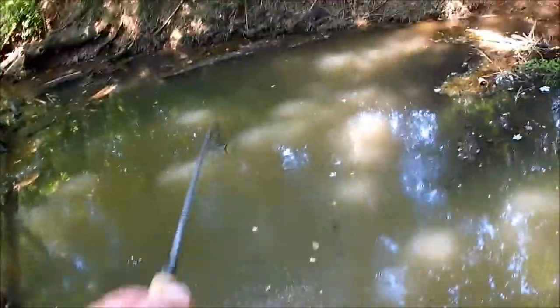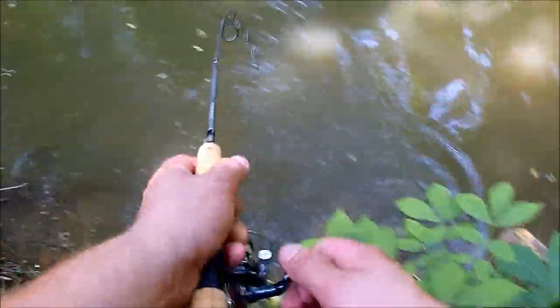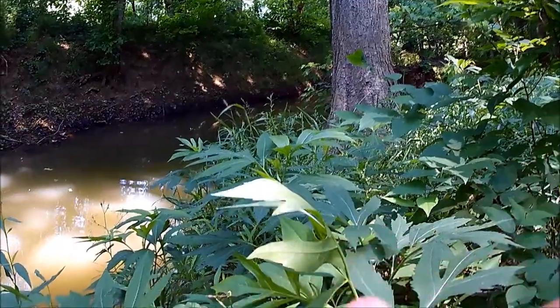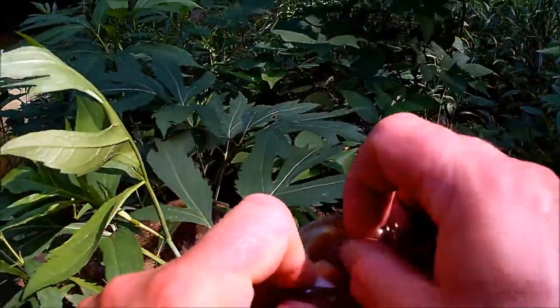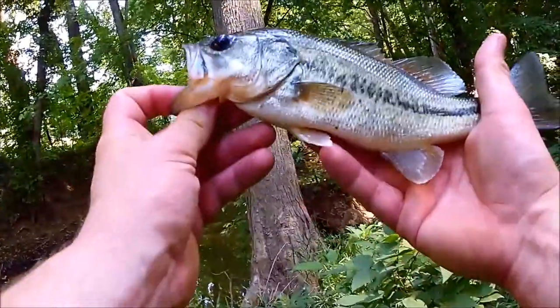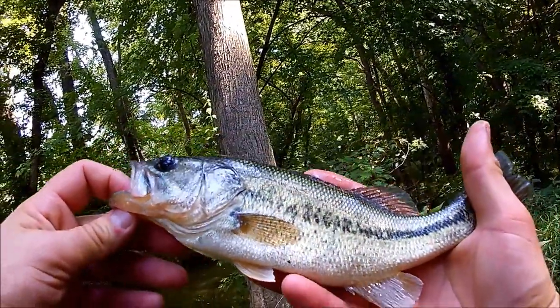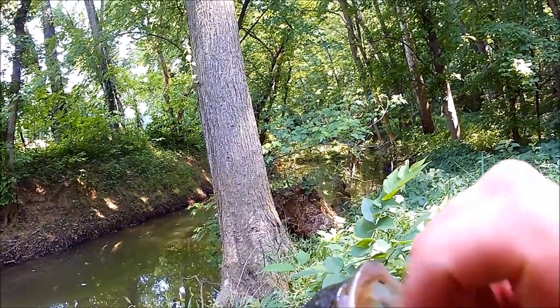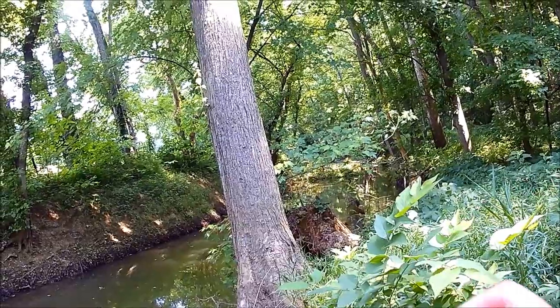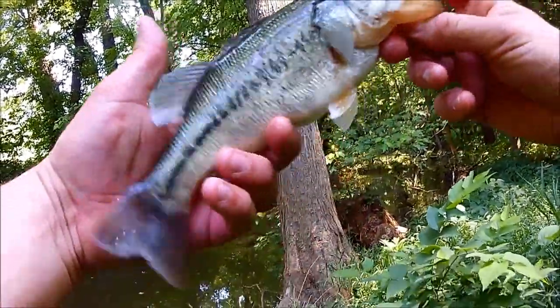Oh my, oh my, oh my. Looky here, looky here! I was wondering if there were still some in here. Look at this fish — got him good. Look at there. Nice little bass, right out of this little creek. Good looking little fish. That's a largemouth — a good looking Midwestern largemouth right out of this tiny creek. How about that?